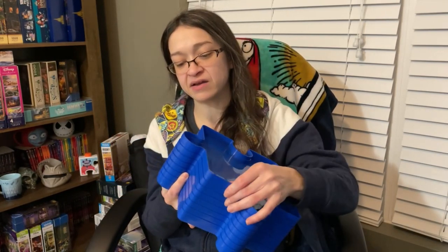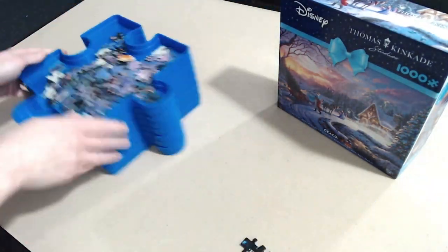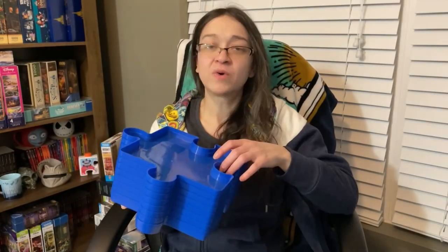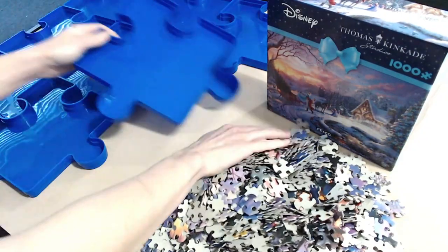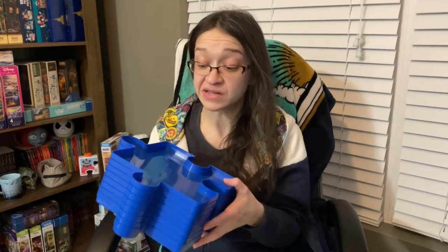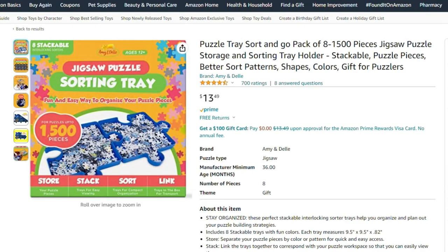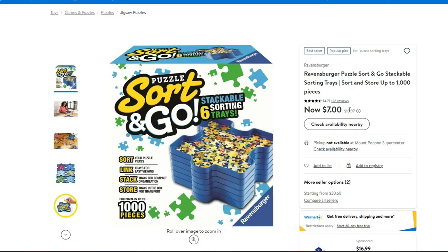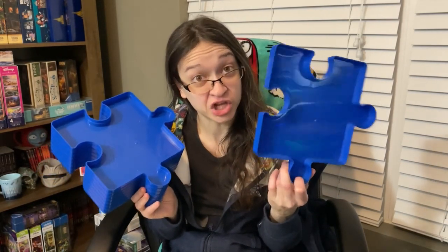Must-have number two — and you always see me using this in my videos — is my puzzle trays. These are the Ravensburger puzzle trays. They come eight trays to a pack and they stack really nicely on each other. You can have all your pieces in the trays and just stack them to keep everything safe. What I love about them is that they're actually puzzle-piece shaped, so they kind of interlock on your table so they're not going all over the place. I believe these range between about $10 and $15.